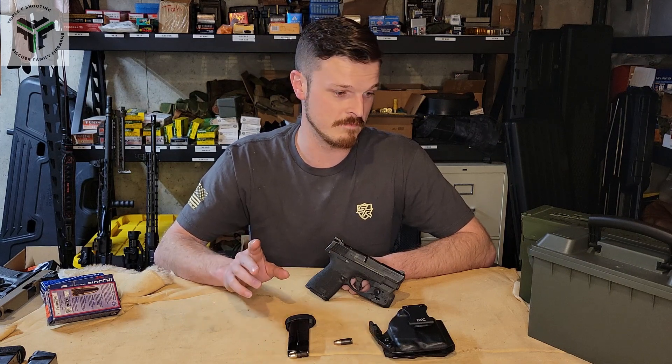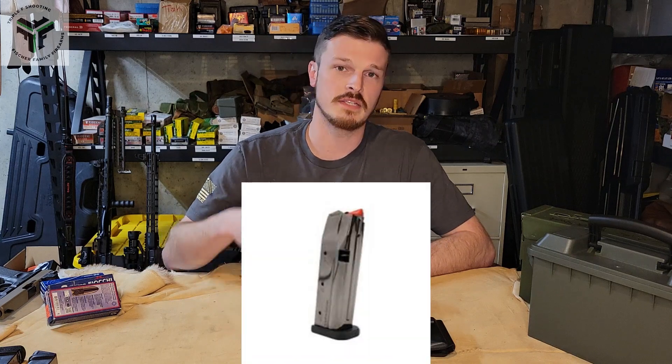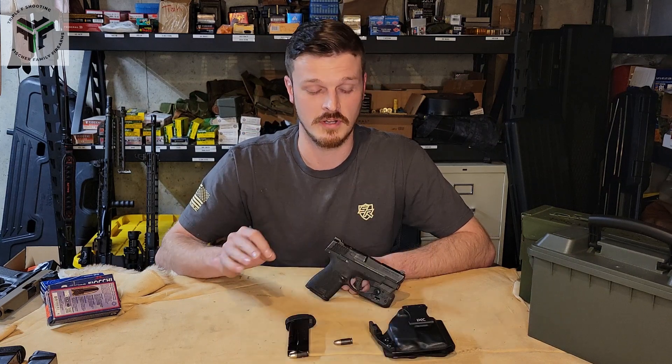If you really like Glock, go with the 43X — especially with the Shield Arms magazines that make it a 15-round gun, which is pretty awesome.